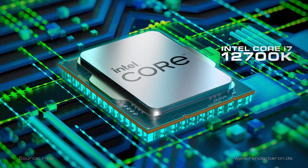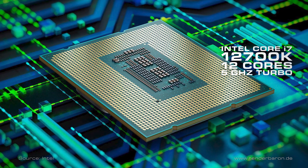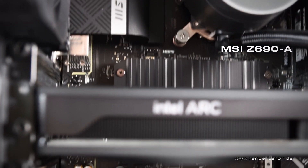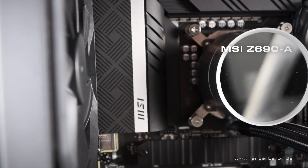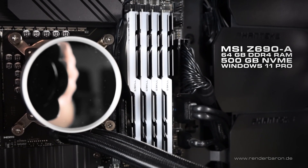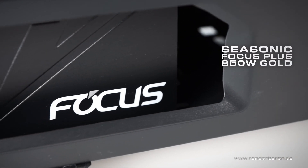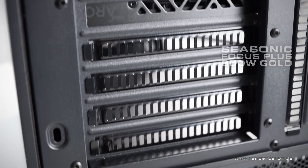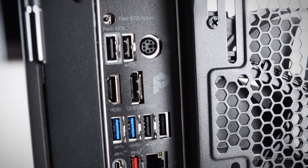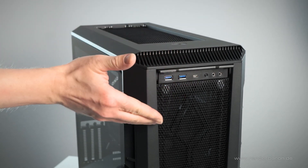The CPU is an Intel Core i7-12700K processor with 12 cores and 5 GHz turbo clock speed. In our machine, the CPU sits on an MSI Pro Z690A motherboard, which also houses 64 GB of DDR4 RAM and a 500 GB NVMe drive for Windows 11 Pro. A Seasonic Focus Plus 850W PSU provides the necessary power. On the back of the computer, there are many I/O ports including those of an onboard graphics, with more I/O ports hidden under a small flap on the front.